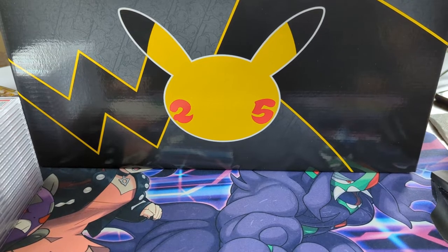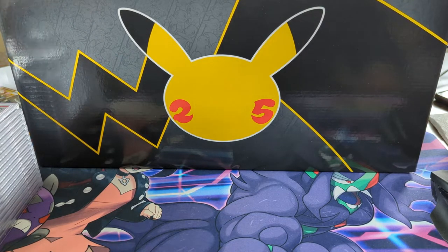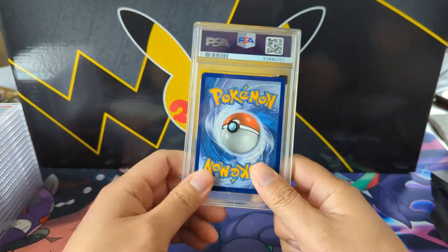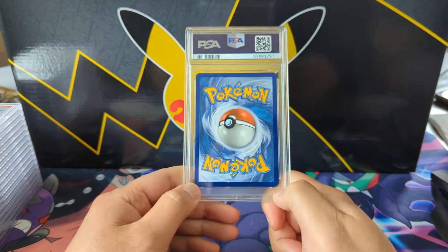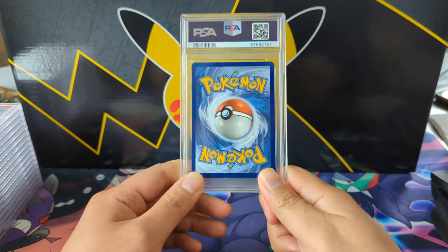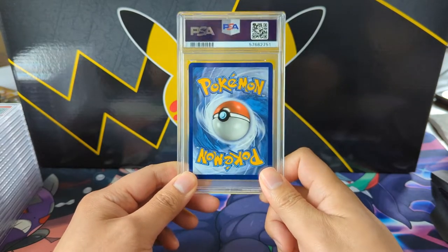What is up, I'm Wanted Turtle and today we have a Pokemon video — it's a PSA returns. It's been a while since we've done one of these because it took 16 months. I sent this in January and not the following May but the next year's May is when I got it back. This submission has a good amount of all right grades, some letdowns, and then some real head-scratchers.